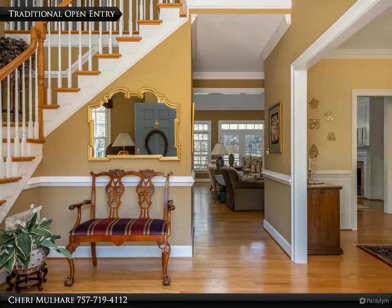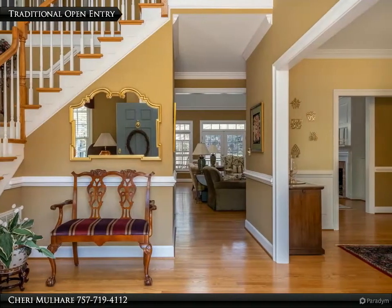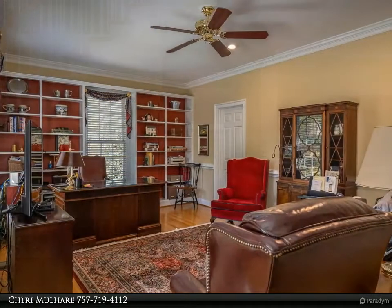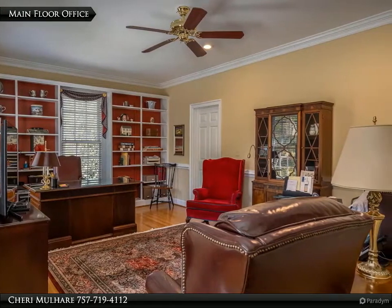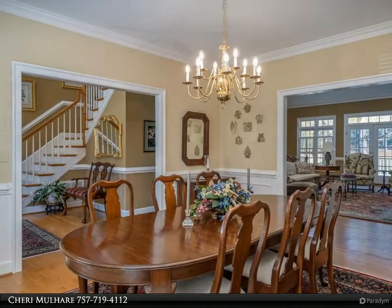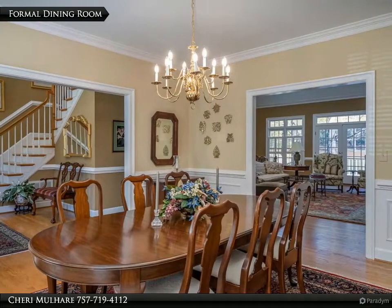The traditional entry opens to a beautifully flowing floor plan. Notice the fresh paint and refinished hardwood floors throughout. Working from home will be a pleasure in this main floor home office just off the entry. The traditional dining room across the foyer features artisan trimwork and wainscot.